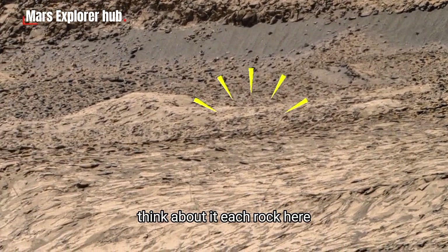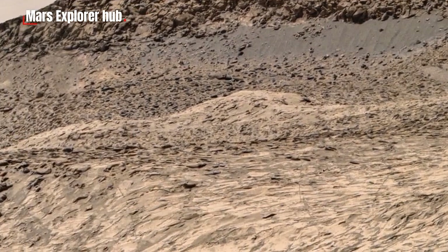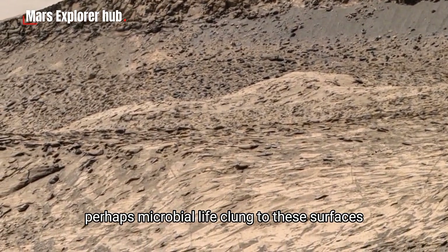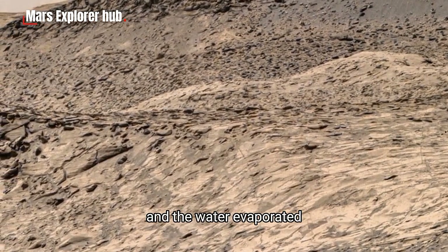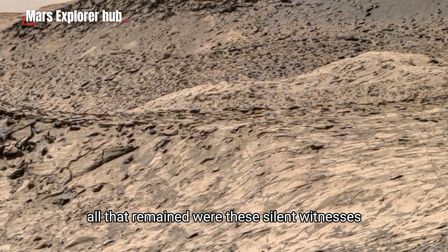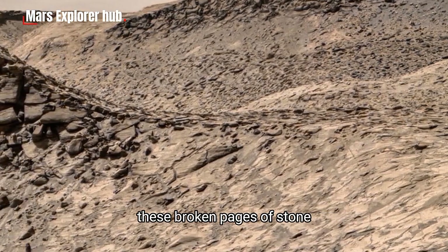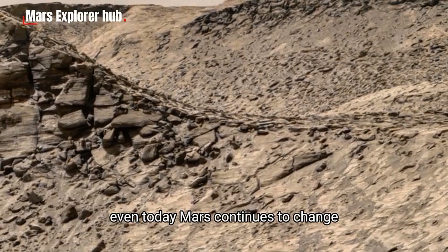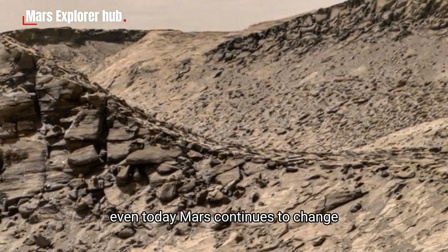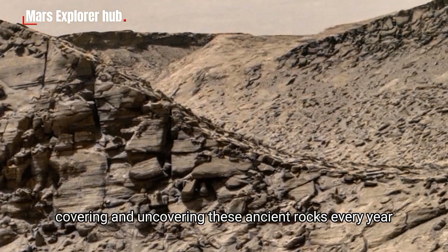Think about it. Each rock here could have once been submerged under Martian water. Perhaps microbial life clung to these surfaces, feeding on minerals. And when the planet's atmosphere thinned and the water evaporated, all that remained were these silent witnesses — these broken pages of stone — preserving the memories of a living planet. Even today, Mars continues to change. Dust storms sweep across its surface, covering and uncovering these ancient rocks.